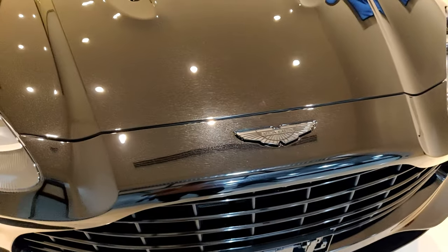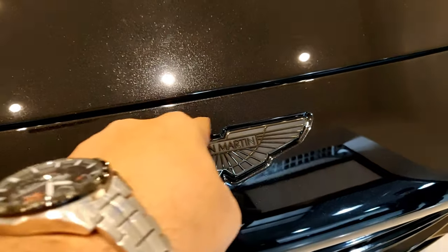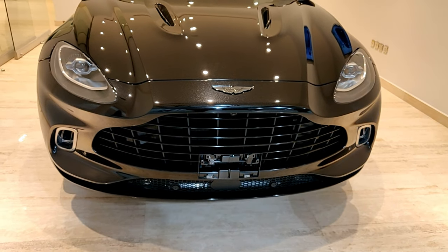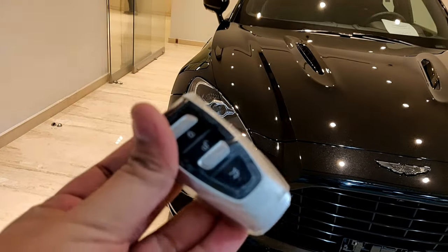This one has the black pack — the Aston Martin logo is in black, whereas normally it has a green logo in the middle with wings in white. On the grille, the horizontal slats are usually silver but here are in gloss black, while the vertical slats are matte black. There's also a 360-degree camera on the front bumper.